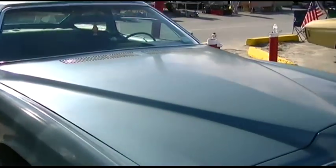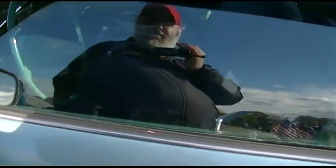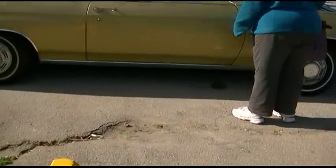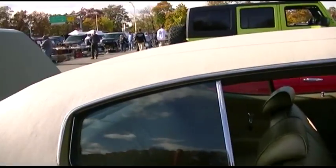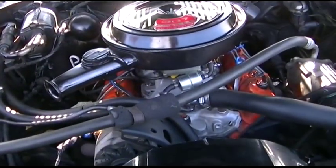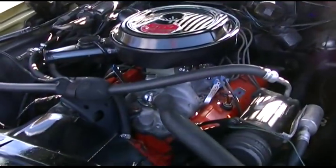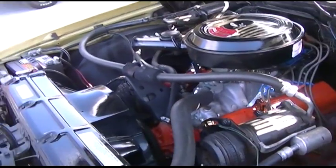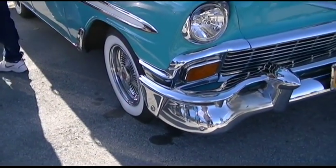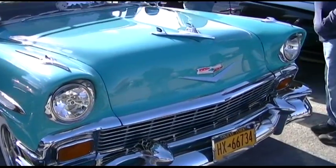These cars are still around. This is a '73. What a color to have to live with for years. This is the engine — equipped with air conditioning. I just can't get over the styling of these. The 50s cars were really something.